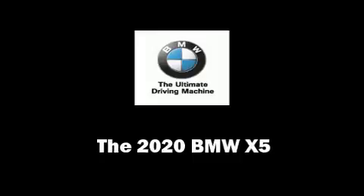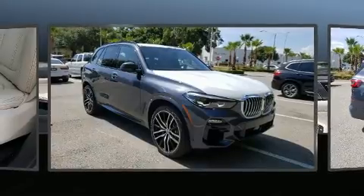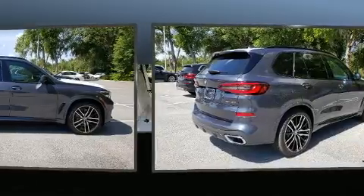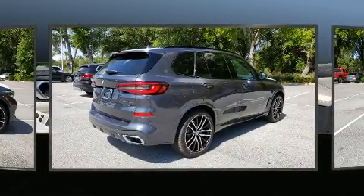The 2020 BMW X5. It features an automatic transmission, rear-wheel drive, and a 3-liter six-cylinder engine. Turbocharger technology provides forced air induction, enhancing performance while preserving fuel economy.